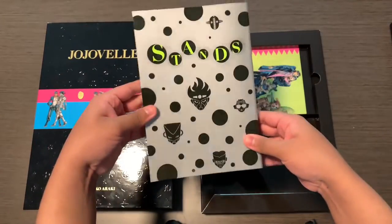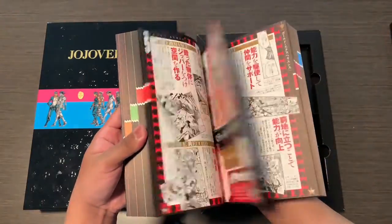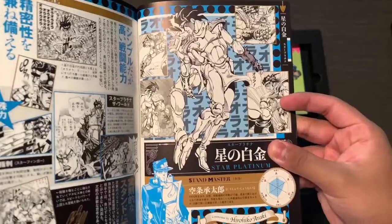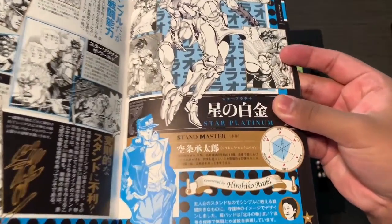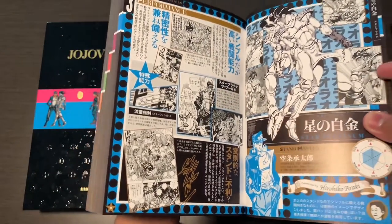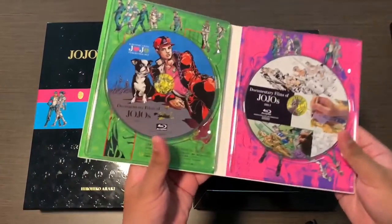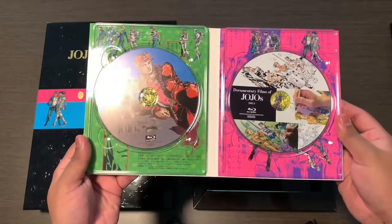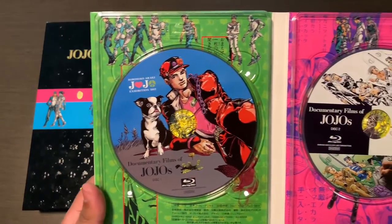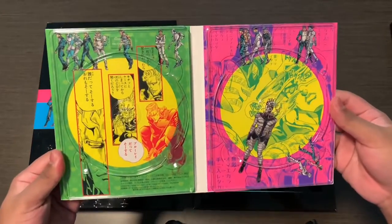The stand encyclopedia shows every stand from Stardust Crusaders to the early part of JoJoleon, showing their stand stats, stand performance, and stand history. The limited edition also exclusively comes with two Blu-rays — the first documents the JoJo exhibition 2012, and the second is the behind the scenes of how Araki does his artworks.